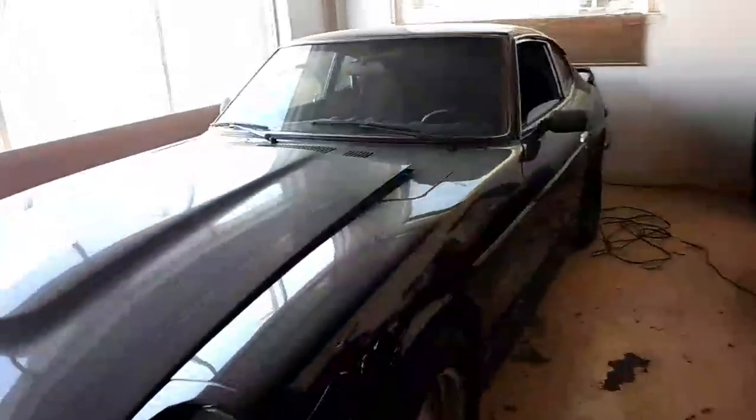I was just walking by. You want to take a closer picture? Sure. This is a classic right here. It feels good in here — nice and cool. It stays cool until about July, August. This is nice. A little dusty right now, but that's all right.